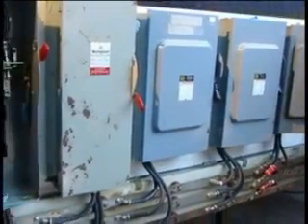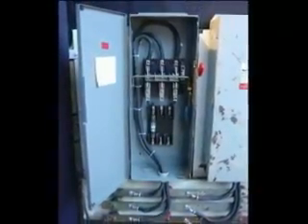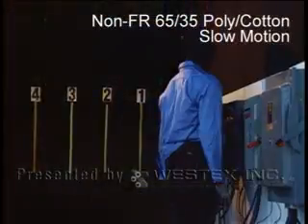As far as we're able to determine, the work contained in this test series is the first of its kind and scope in the world, and we're happy to be able to share it with you. Our goal was to create real-life arc flashes using common 480-volt equipment to help companies better understand the magnitude of the arc flash hazards that exist in nearly every facility in the world.